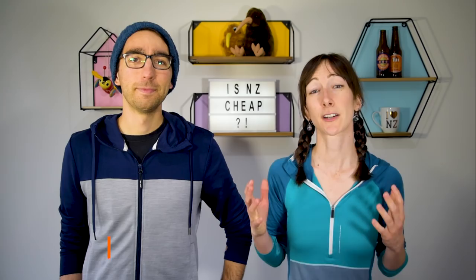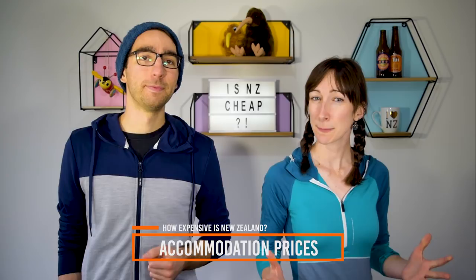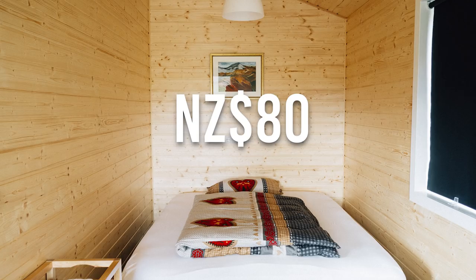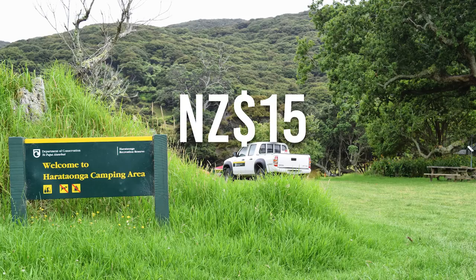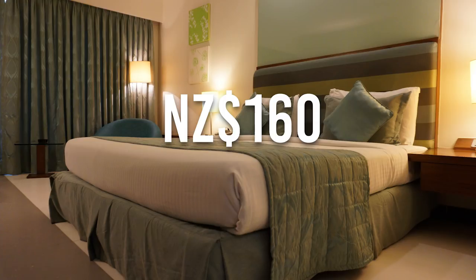How expensive is accommodation in New Zealand? Here are the typical costs. Hostel dorm beds per night average $27. A double room in a hostel, motel, or holiday park per night is around $80. A campervan powered site for 2 people is around $40. A DOC campsite per person per night is $15. A motel self-contained unit for 2 people per night is around $140, and a hotel double room per night is around $160.